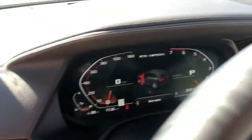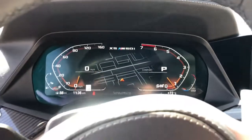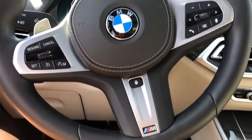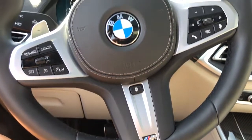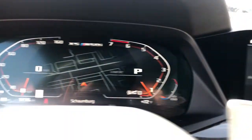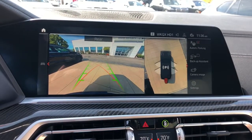The following are some of this vehicle's highlighted options: navigation system, keyless entry, sunroof/moonroof, fog lamps, satellite radio, dual-zone AC, heated front seats, power driver seat, electronic stability control, aluminum wheels.